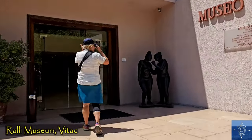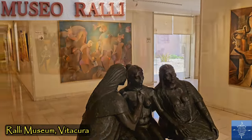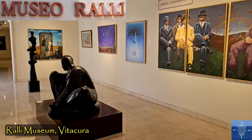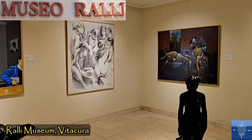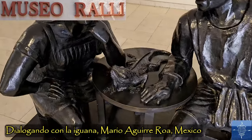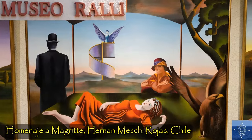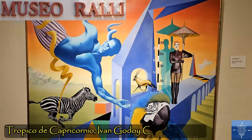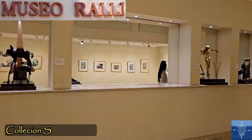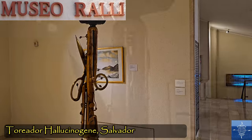Vitacura has a wonderful private museum, its collection primarily from modern Latin American artists. Modern art isn't usually our thing, but we loved many of the pieces, including Dialogue with the Iguana, this homage to one of our favorite artists, Rene Magritte, and the Dali-esque Tropic of Capricorn. There was also an impressive collection of actual pieces by Salvador Dali.